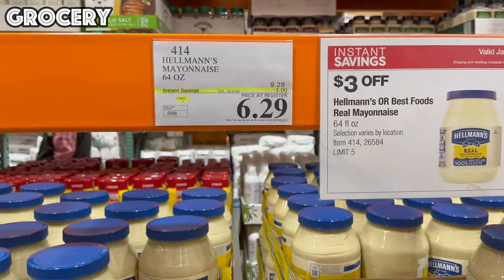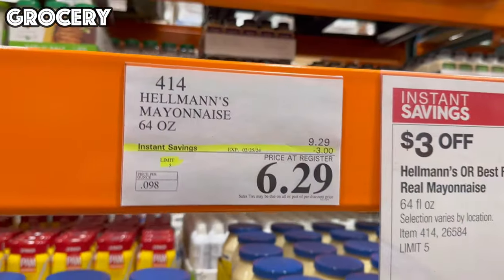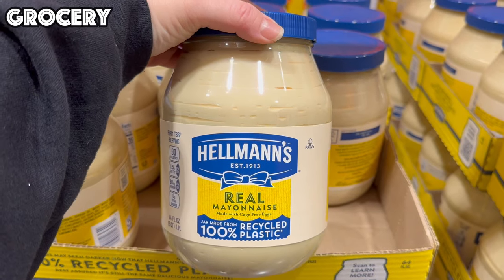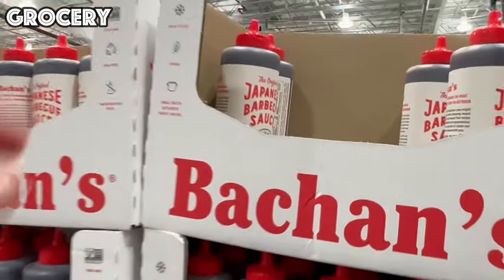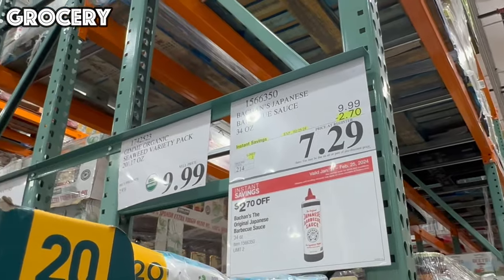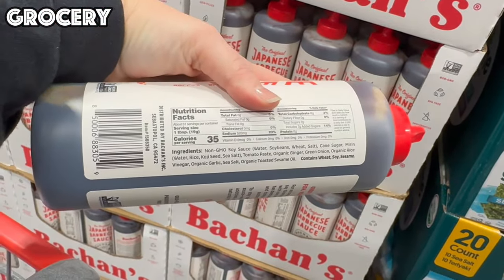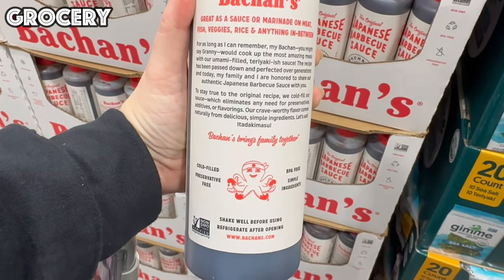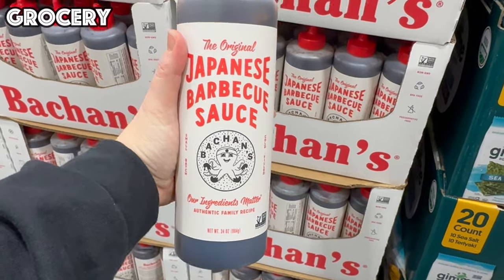Next up we have Hellman's Mayonnaise — a massive 64-ounce jar, $3 off for $6.29. I'm personally a Duke's Mayonnaise person, but if you like Hellman's, this is a great deal. Right next to that is a Japanese barbecue sauce — a 34-ounce bottle, $2.70 off for $7.29. I sampled it months ago with grilled chicken and white rice and it had really good flavor, not overly salty. I'm going to pick some up today.